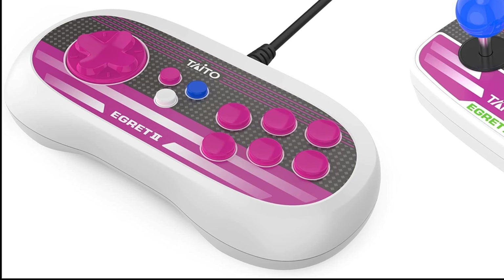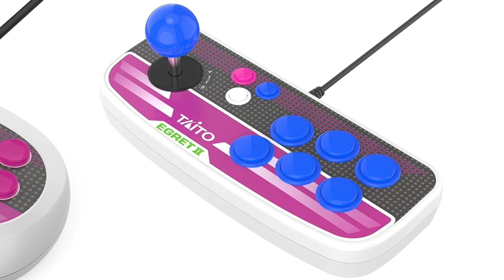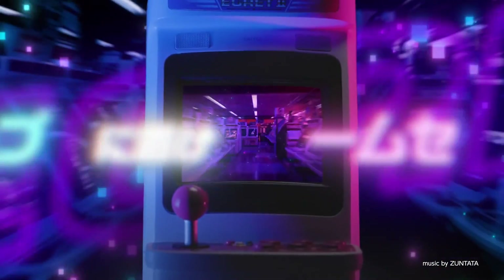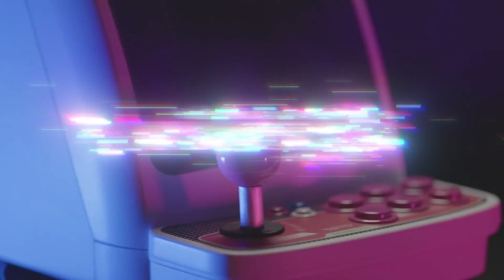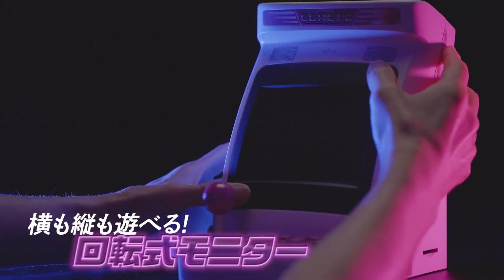It is a 5-inch 4x3 LCD, and additional external game pads can be connected to it — two of them, actually, all of which are sold separately. Games like Space Invaders, Elevator Action, Jack and Pop, and Bubble Bobble are included, and others like Arkanoid will be sold on that SD card we mentioned earlier.